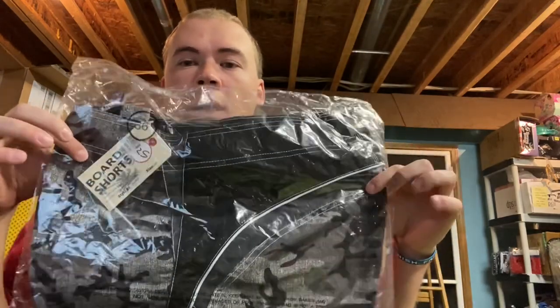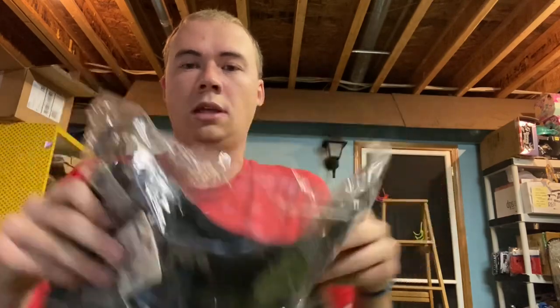I got these board shorts from the auction site — three cases at $1 a pair, selling them for $14.99 all day long. It's slowed a little as it gets cold, but I don't have many left. I had three cases about a month and a half ago and I'm almost through them, so that's really quick movement on that many items.